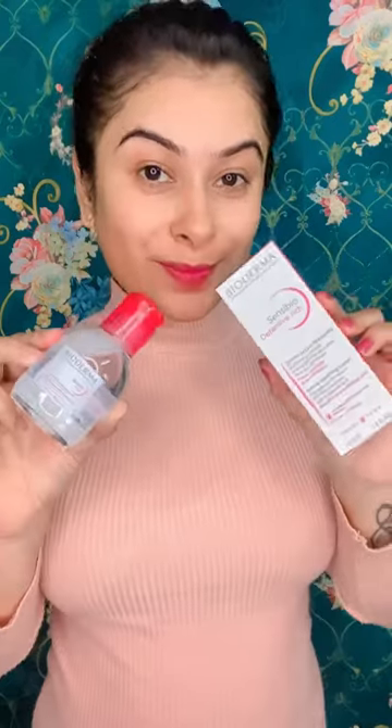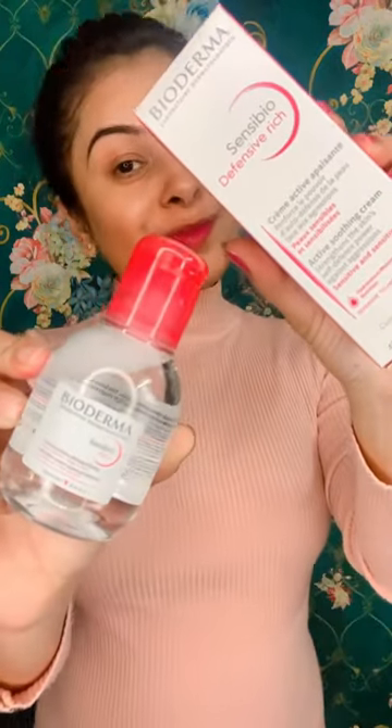I will tag these products in the view products section so you can buy from there. Thank you, follow for more.